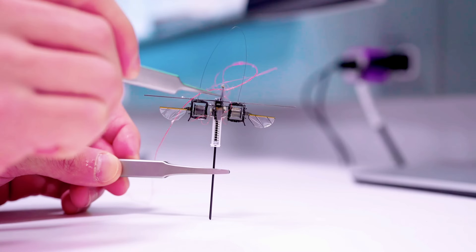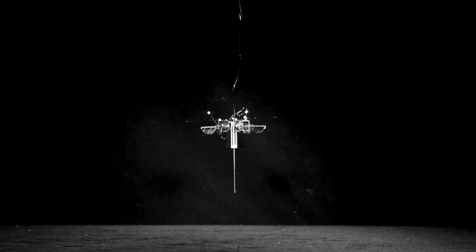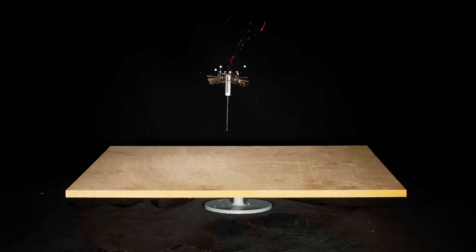By combining agility, efficiency, and strength, this tiny robot opens new horizons for search and rescue operations and beyond.